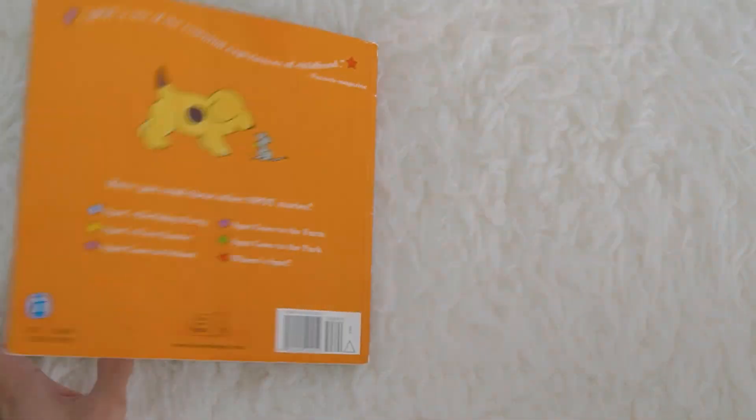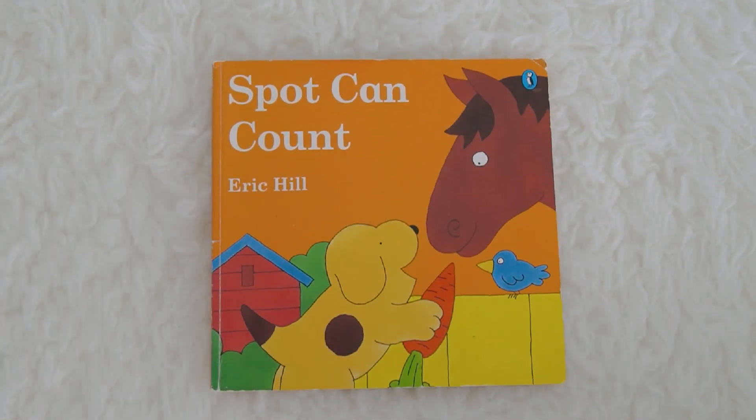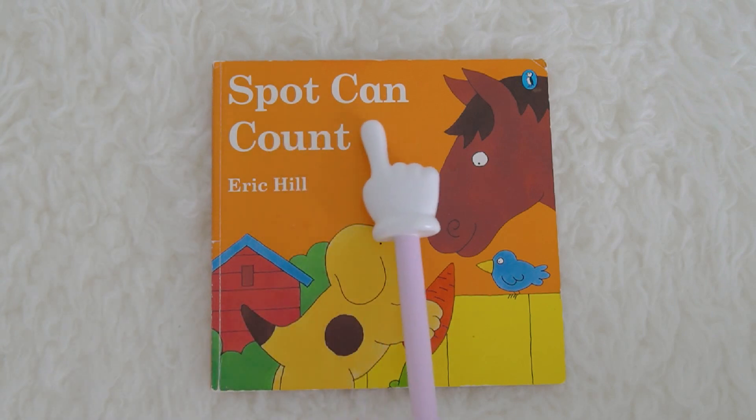Today we learned about numbers, and this is the story of Spot Can Count.